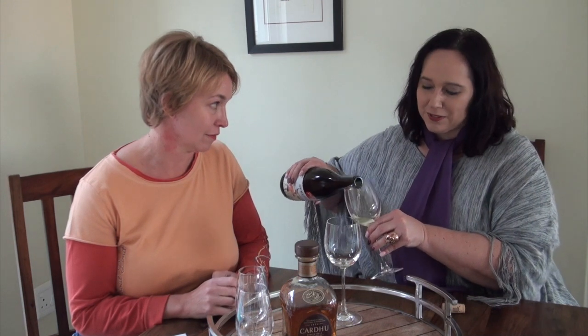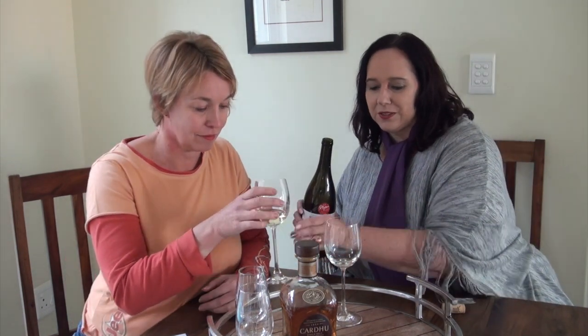What are we sipping this week, Rulia? I'm quite excited to share this one with you. It's the Survivor Chenin Blanc 2016. This is honestly one of my favourite wine forms, and I really, really want you to taste this one. Maybe I shouldn't say too much before we get started.